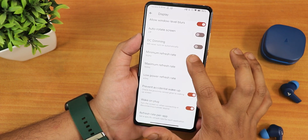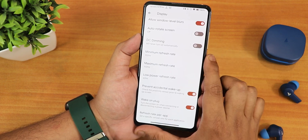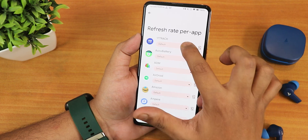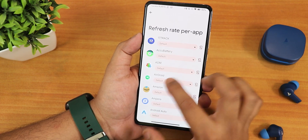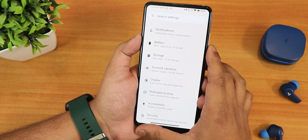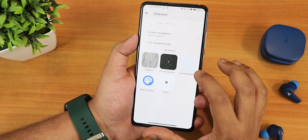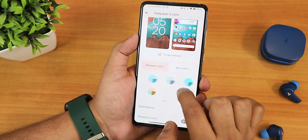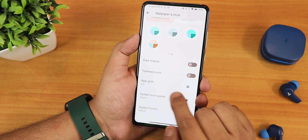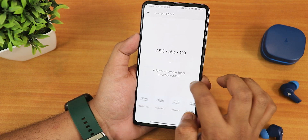The color mode can be changed to natural, boosted, saturated, or adaptive — I prefer boosted. The DC dimming option is separately available again, and minimum and maximum refresh rate can be changed here. There is also prevent accidental wake-up, wake on plug, and per-app refresh rate where you can set individual apps to 60 or 90 Hertz if they have issues with high refresh rates. Wallpaper and style settings, a papers app, themed icons, dark theme, and system fonts can also be changed from here.